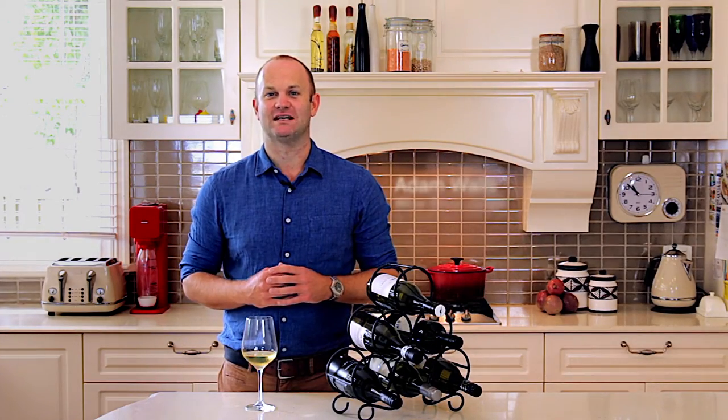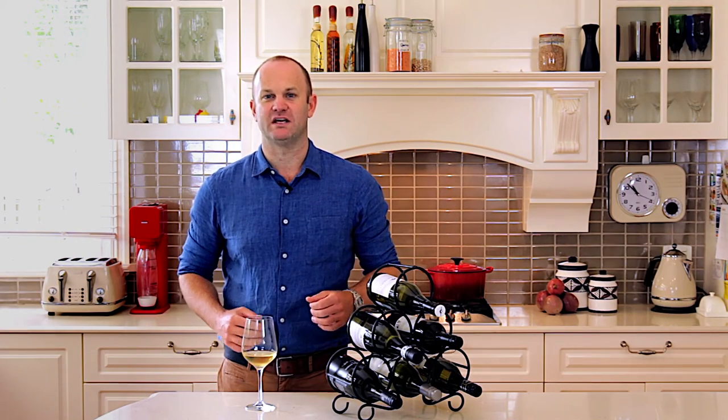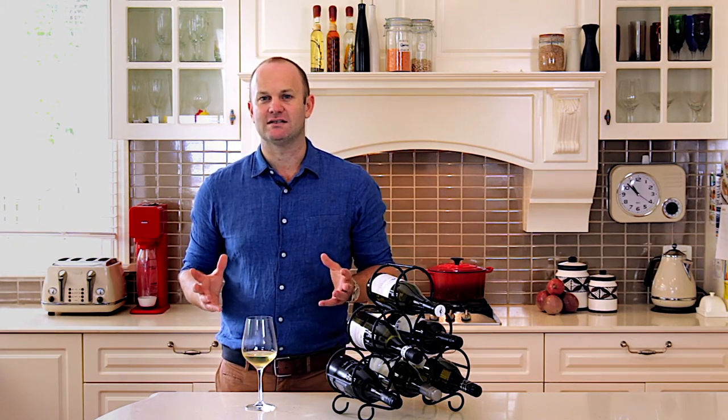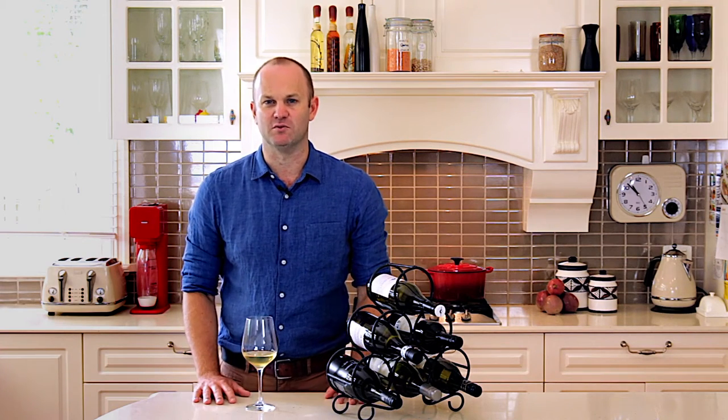Hi, I'm Adam Walsh from the Wine Selectors Tasting Panel. We're coming to you today from the stereotypical Aussie household. We're here to answer that age-old question: where's the best place to store your wine?